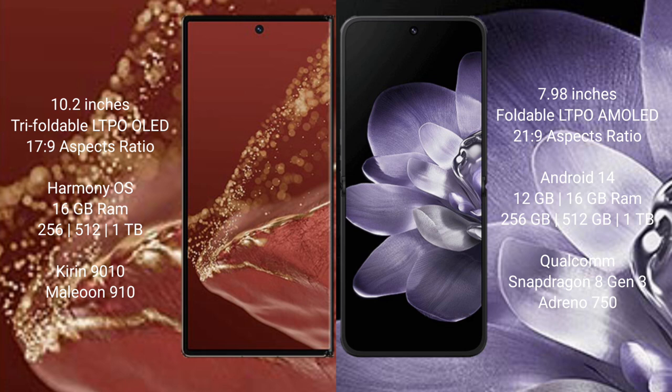The Huawei Mate XT Ultimate runs on the HarmonyOS operating system. The Xiaomi Mix Fold 4 runs on the MIUI operating system.